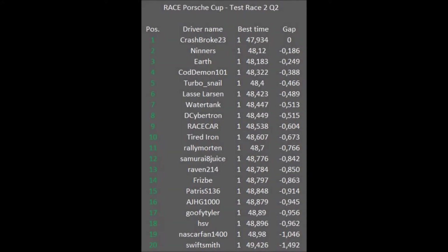So this is your final qualifying results. Crash Broke 23, as I said, on pole position. Ninners does a very good job and takes second place — very good for the driver who crashed out in Valencia. We'll see you at the race.